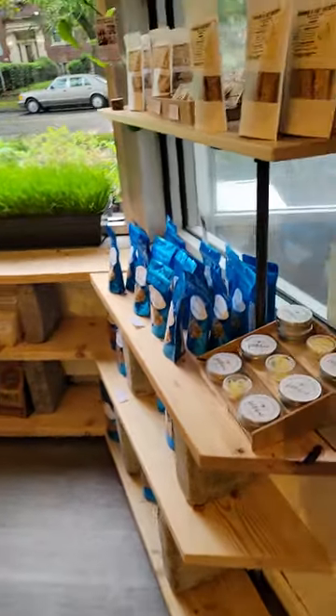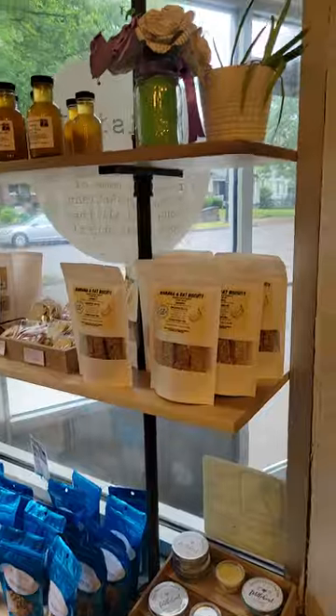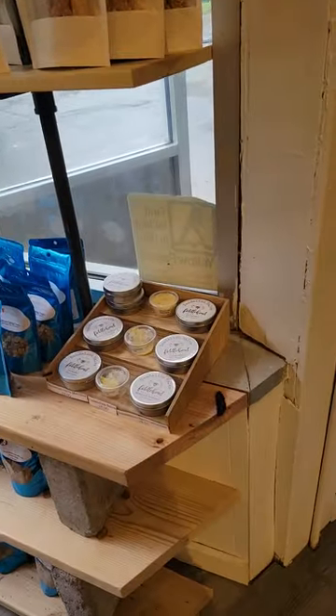Hey everybody, I'm going to do a walkthrough of the store because you may be thinking: what can you fit in a store that's only 400 square feet? Let's take a look. We start out here with a whole bunch of different kinds of dog and cat treats. Right there we've got some savory items.